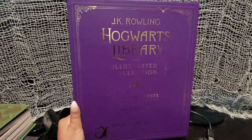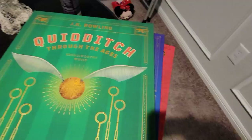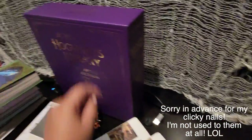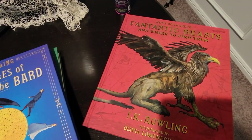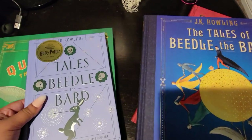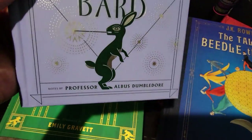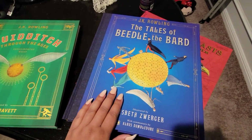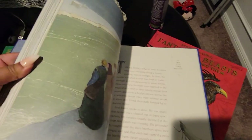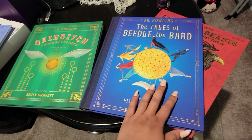So this is the Hogwarts Library illustrated collection. I already have one of the books, but they all fit in this little box — I had taken them out already. This has Quidditch Through the Ages, Tales of Beedle the Bard, and Fantastic Beasts and Where to Find Them. I do have Tales of Beedle the Bard from New York — it has notes by Professor Dumbledore, which is really cool, but it's not illustrated. These are illustrated and I am an absolute child who loves illustrations, so let me give you a little flip-through.